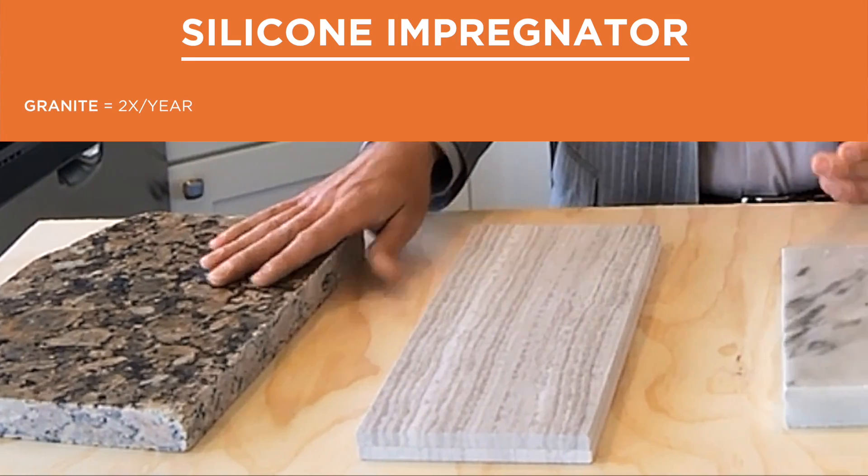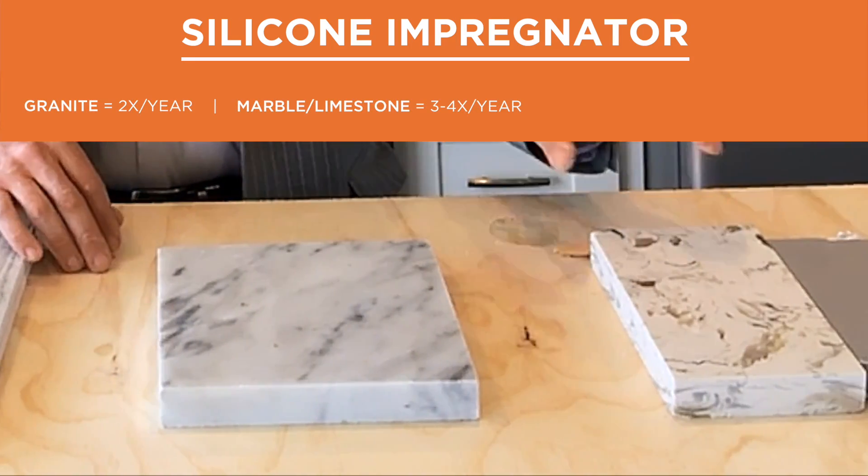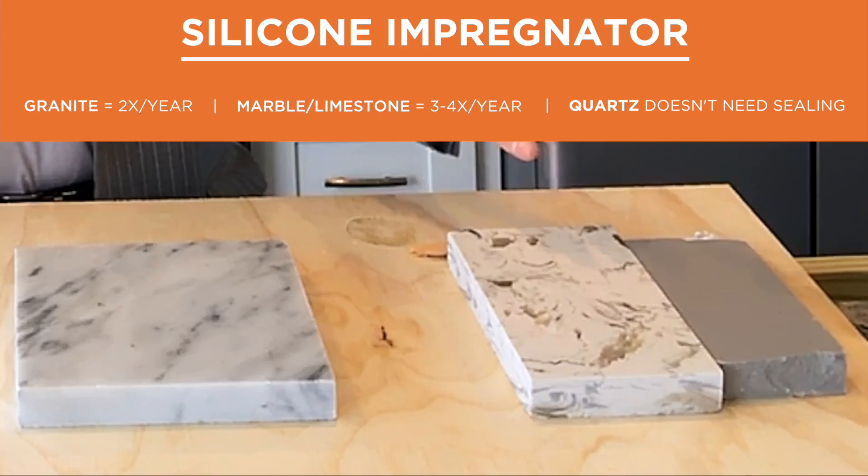How often you use it depends on the material. Granite, two times a year. Marble and limestone, three to four times a year. And since quartz is man-made, it never needs sealing.